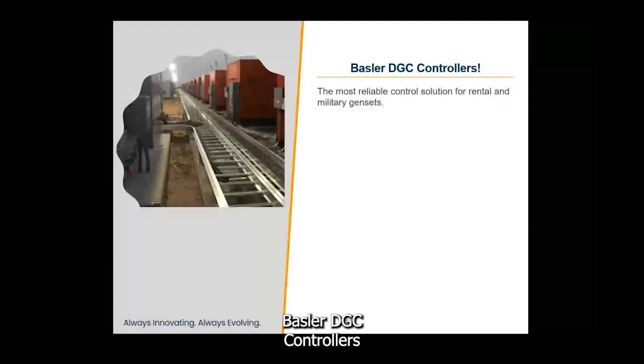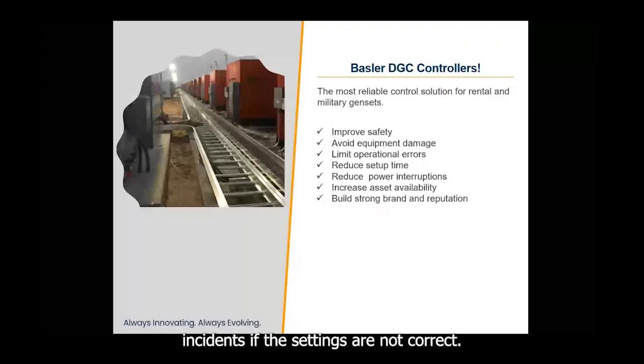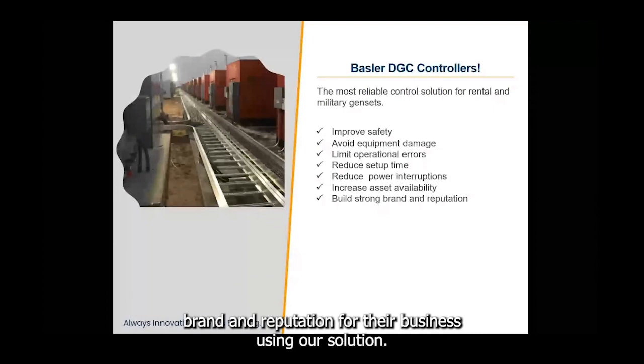Basler DGC Controllers is the most reliable control solution for rental and military gensets. Basler Electric has multiple customers in this market, and some of them sell to rental fleet companies. They choose Basler because with our solution they can improve safety, avoid equipment damage, and limit operational errors, which could lead to potential damage and safety incidents if settings are not correct when machines are moved from one site to another. Operators can also reduce setup time, reduce power interruptions, and increase asset availability by keeping the power on when it's needed most. Rental fleet companies can build a strong brand and reputation using our solution.